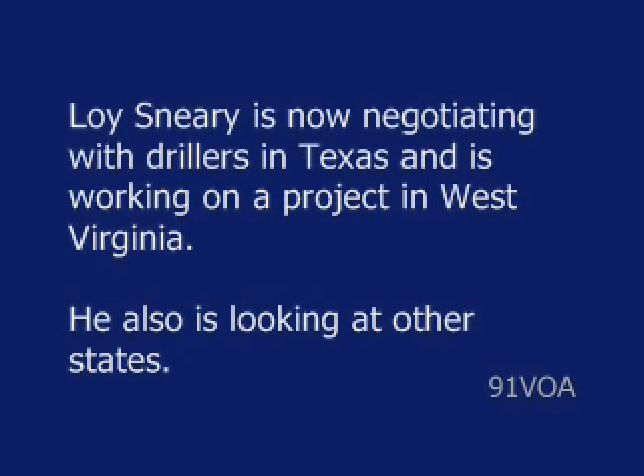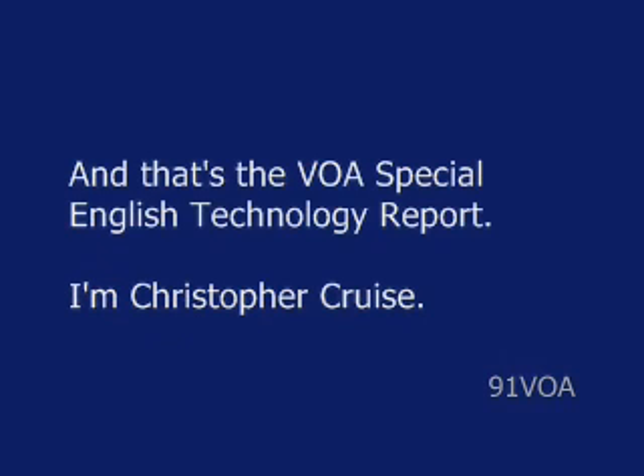Lloyd Sneary is now negotiating with drillers in Texas and is working on a project in West Virginia. He also is looking at other states. And that's the VOA Special English Technology Report. I'm Christopher Cruz.